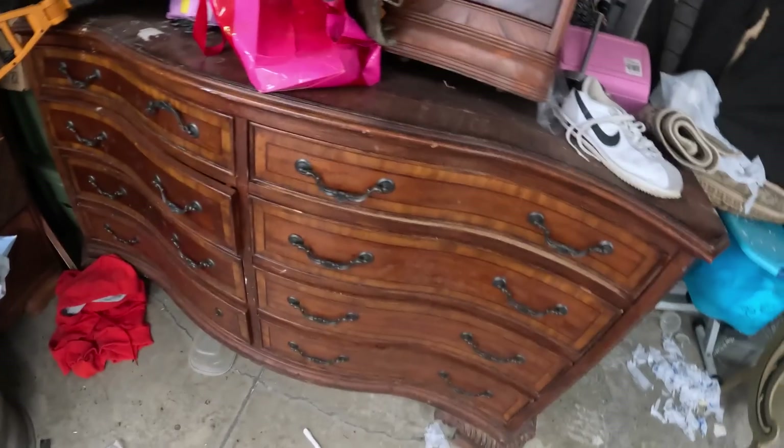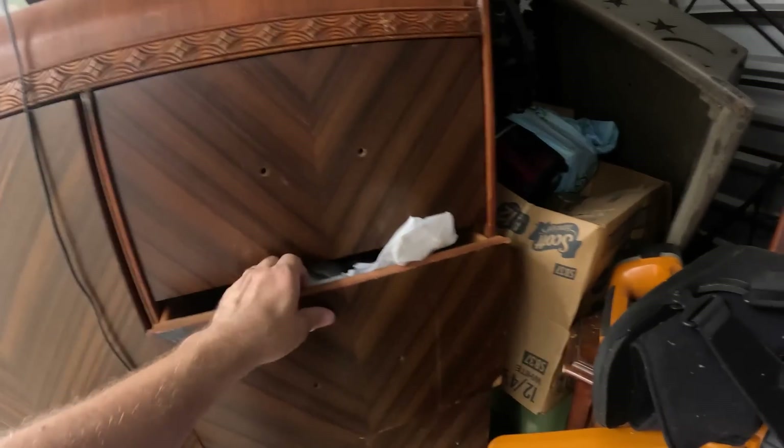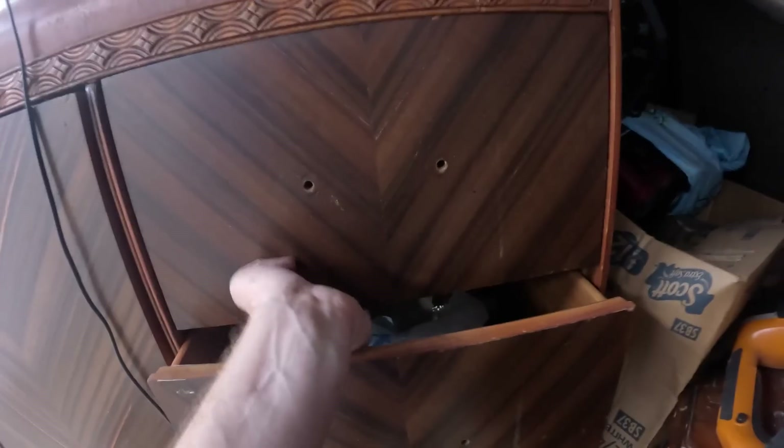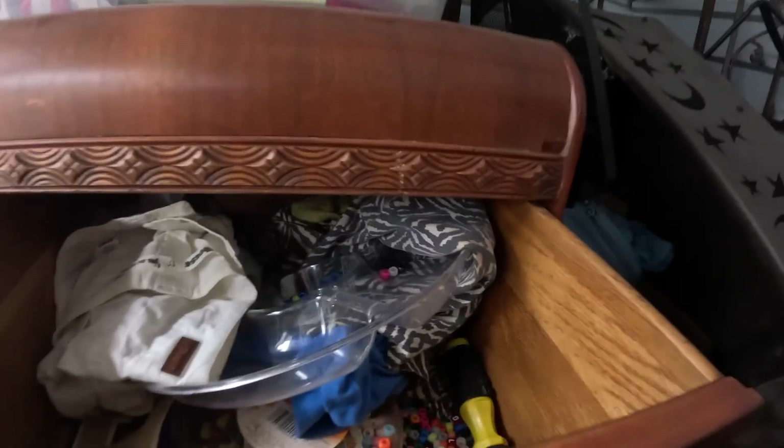If you come over this way, we've got a big dresser. This does not match the waterfall stuff. On the waterfall stuff we've got the bed and this cabinet here — looks like a vanity. I haven't seen a mirror for it though. Like I said, there's no hardware, so hopefully they took the hardware off and stuck it somewhere.